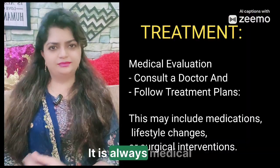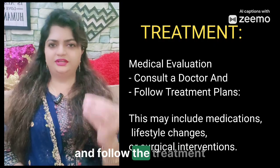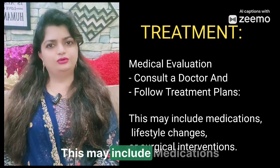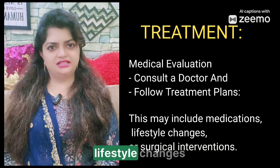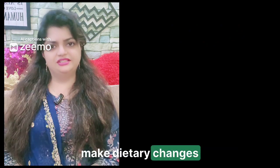Under treatments, the first step is medical evaluation. Consult a doctor and follow treatment plans. This may include medications, lifestyle changes, or surgical interventions.